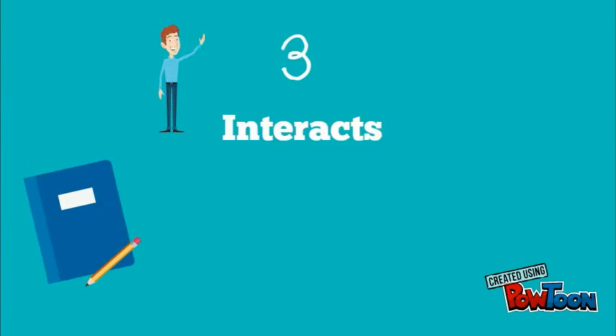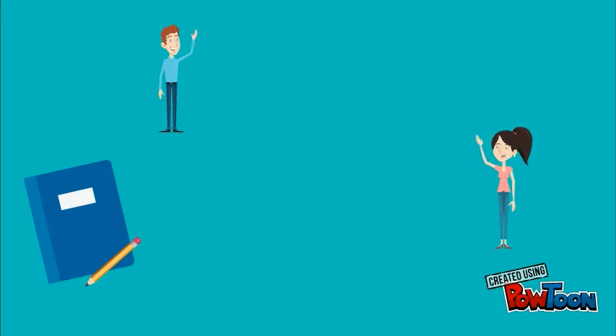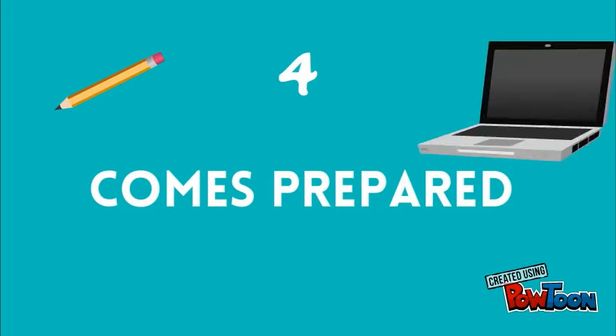Number 3: Interact with other students. Interaction with other students can help a student learn from them. A good learner also comes to class prepared to face the challenges that may arise.